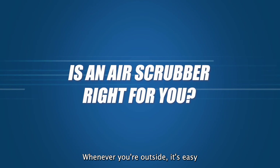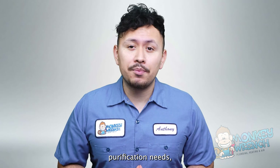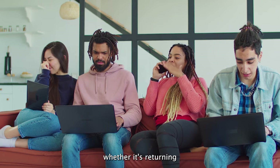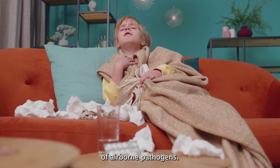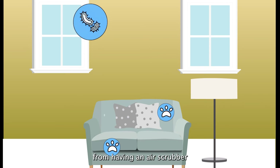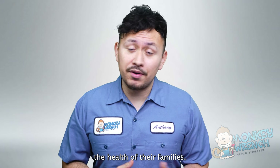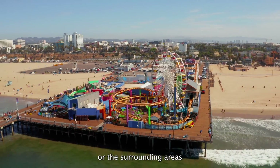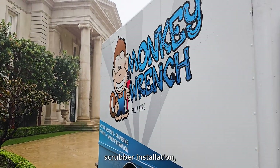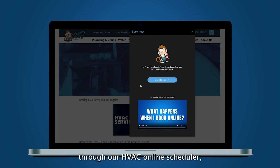Is an air scrubber right for you? Whenever you're outside, it's easy to get that breath of clean, crisp air — now that same air quality can be closely replicated indoors with air scrubbers. Homeowners will be able to determine if an air scrubber suits their air purification needs, whether it's recurring foul odor or running the risk of airborne pathogens. Even though not all homes have identical HVAC setups, they all can benefit from having an air scrubber as a layer of protection against pollutants that may affect the health of their families. If you're in Los Angeles or the surrounding areas and are interested in an air scrubber installation, book an appointment with any of our certified HVAC technicians through our HVAC online scheduler.